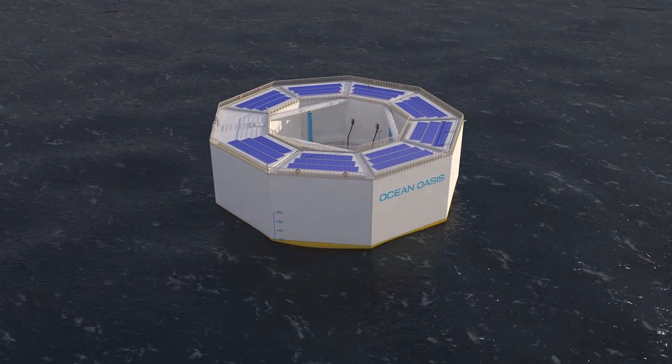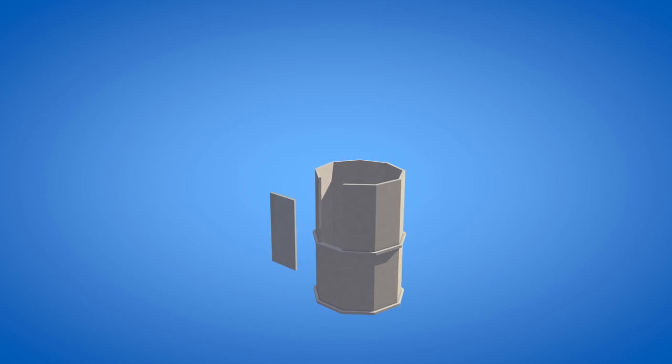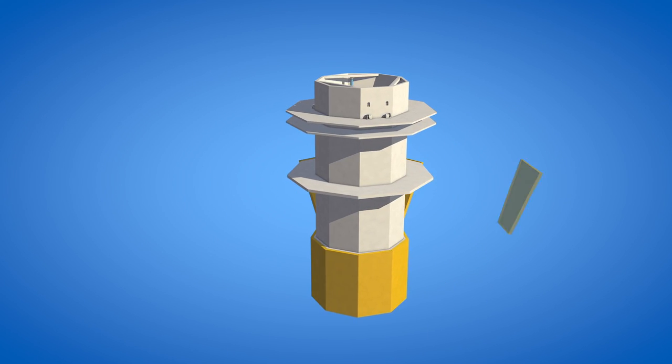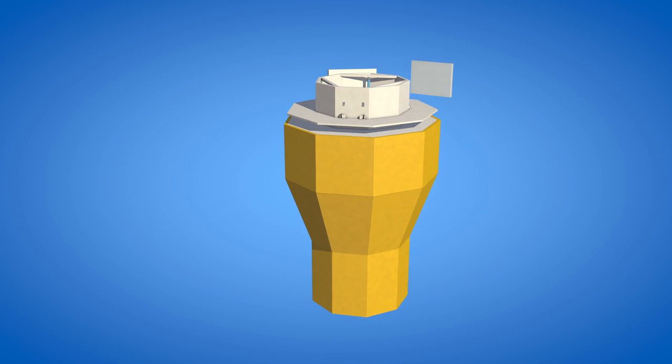Introducing the Ocean Oasis. As an environmentally friendly off-grid system, it houses both power generation and water desalination processes.